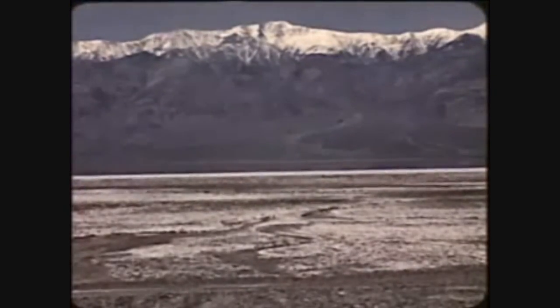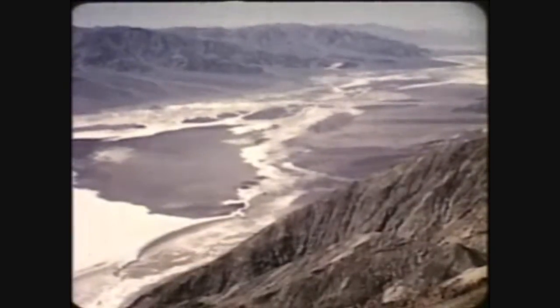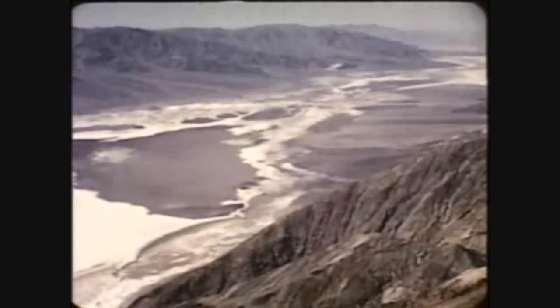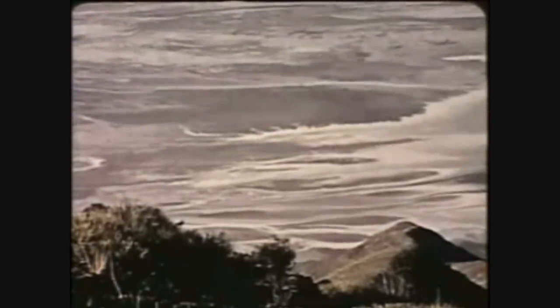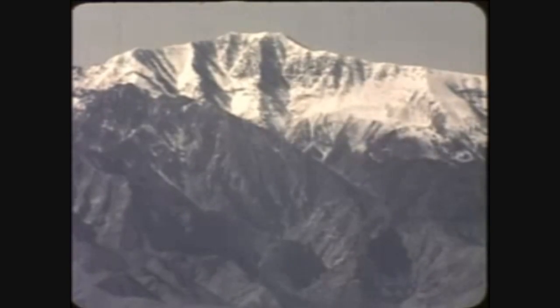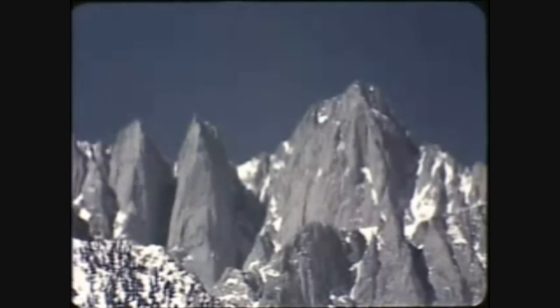Standing now at mile-high Dante's View, we look down some 6,000 feet. Far below lie Badwater and the great salt beds where temperatures often exceed 130 degrees Fahrenheit. To the north stretches the vast expanse of Death Valley. Across the valley in the Panamint Mountains, Telescope Peak raises its snow-covered head. While to the southeast, some 50 air miles away in Nevada, the sun glints on Mount Charleston's snowy top. Far to the northwest towers the monarch of the Sierras, Mount Whitney, at 14,496 feet — the highest mountain in the United States proper.